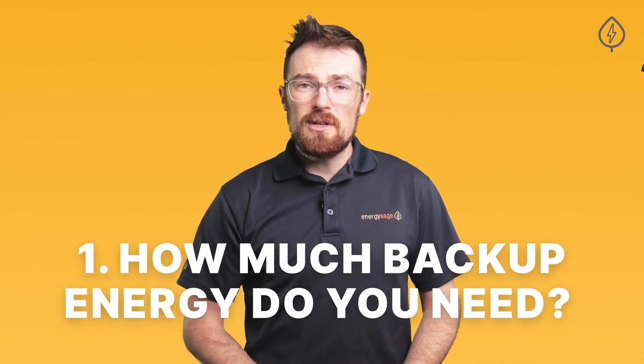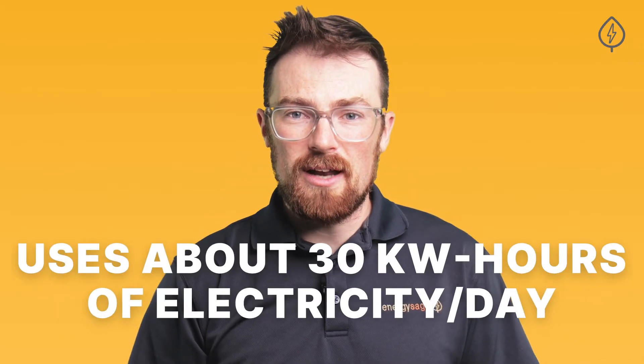Number one: how much backup energy do you need? A typical home in the US uses about 30 kilowatt-hours of electricity on an average day, and you can easily determine how much electricity you use per day by looking at your most recent electricity bill.